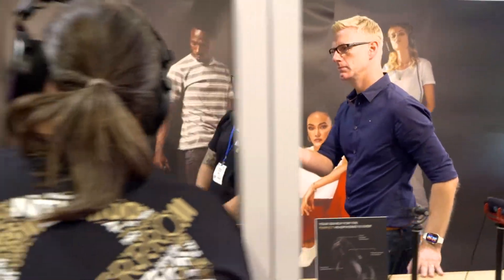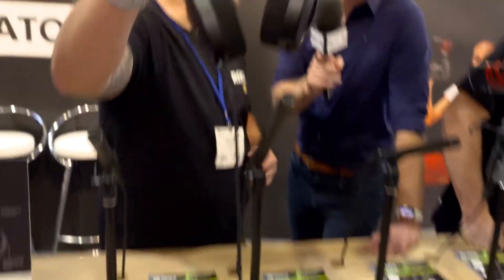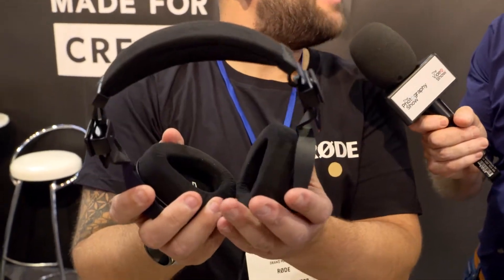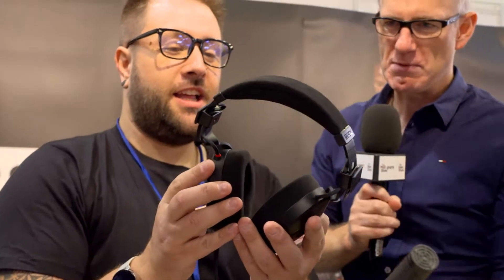Indeed. So first things first, probably another thing you may not have seen are our NTH 100s, which are our first headphones. So this is Rode finally going end-to-end — from the input to the output. What's so special about these, apart from the fact that they're your first?